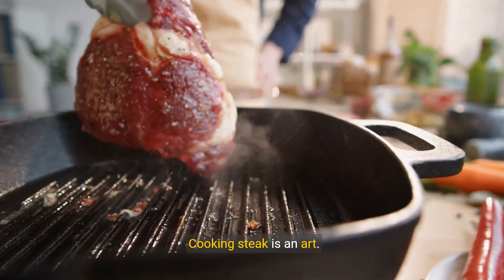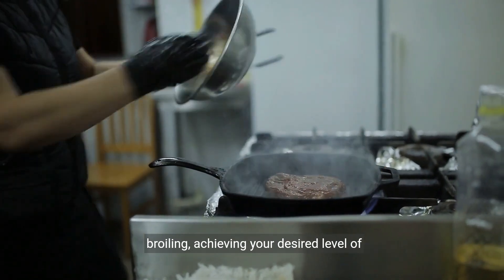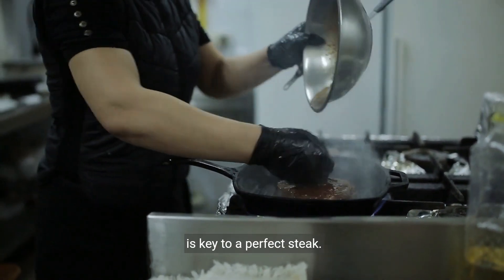Cooking steak is an art. Whether you prefer grilling, pan searing, or broiling, achieving your desired level of doneness is key to a perfect steak.